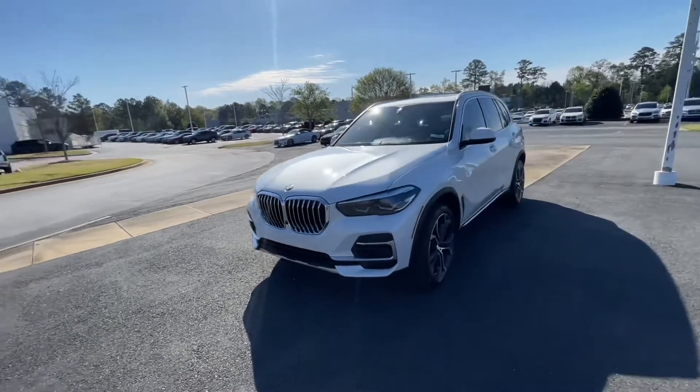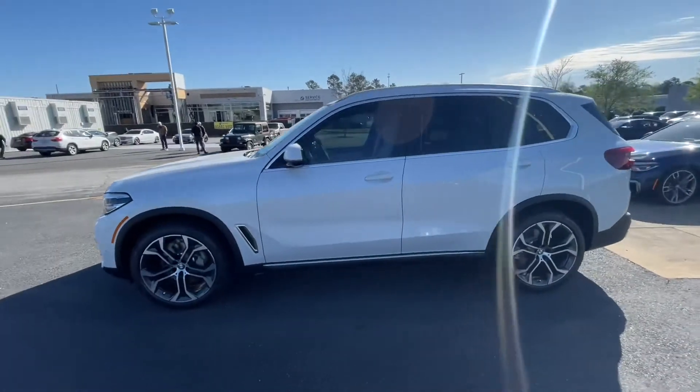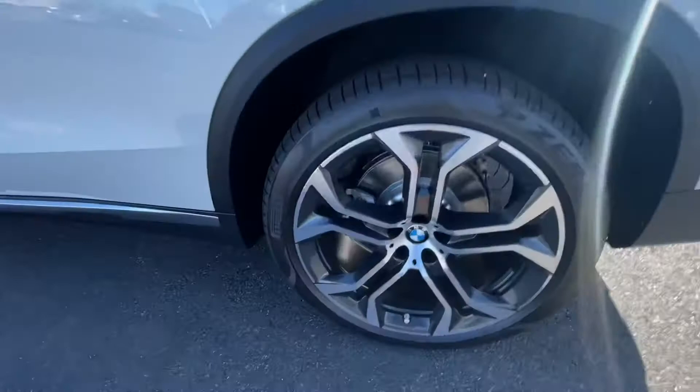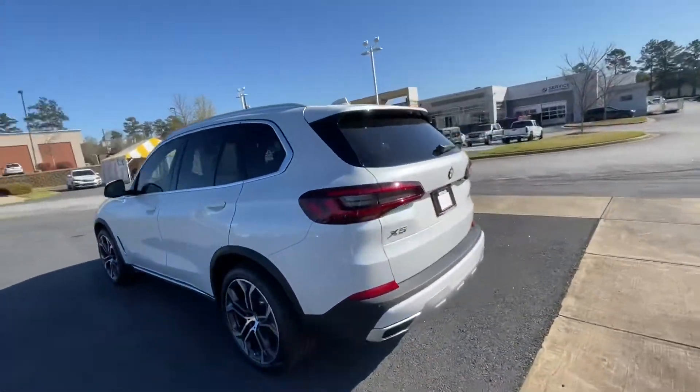Alright, good morning. Here we are with the 2022 BMW X5. I'm going to take you around the outside, give you a full view, then we'll go on the inside and check out the interior and some of the features.